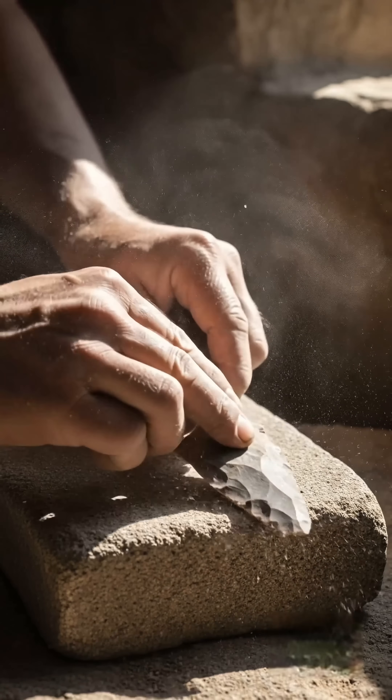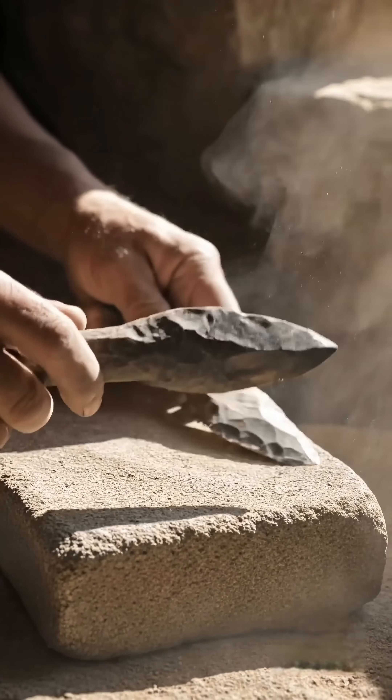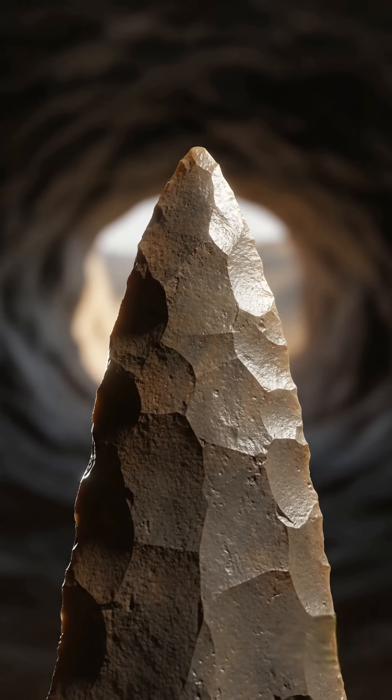Beyond simple blades, sharpened spear tips were also absolutely crucial for successful hunting expeditions. Sharpening techniques ensured a reliably lethal point.